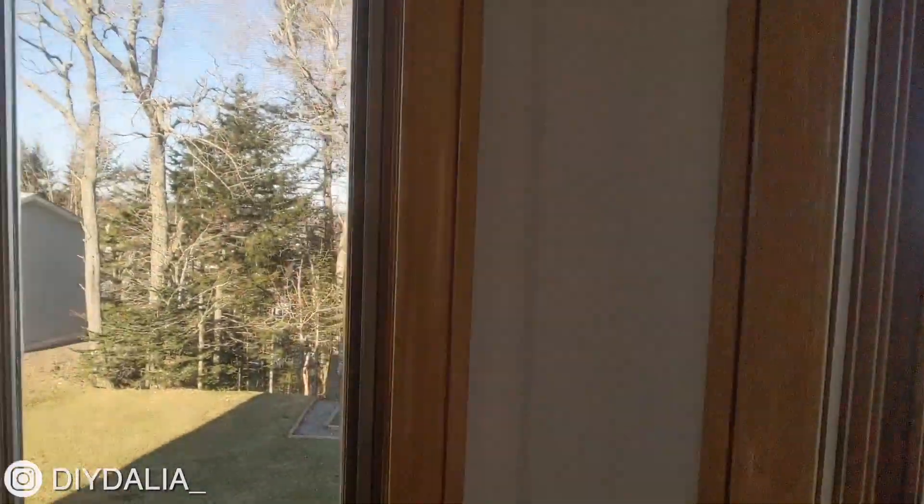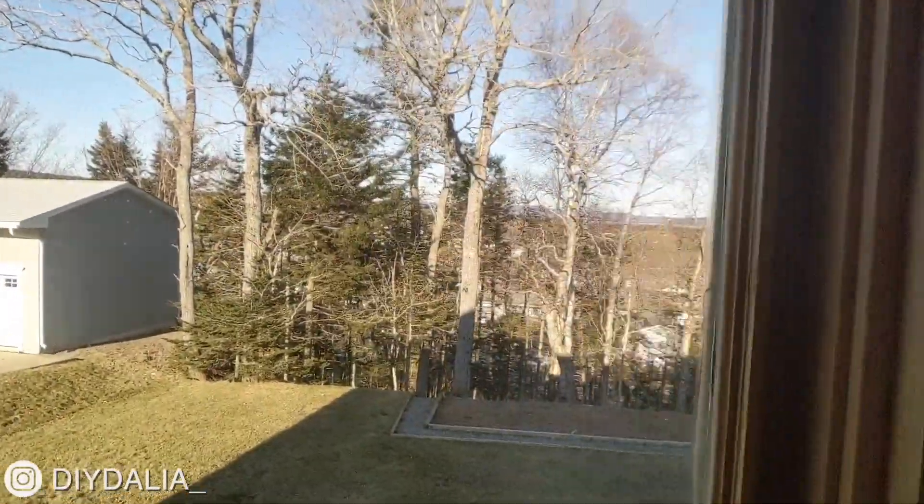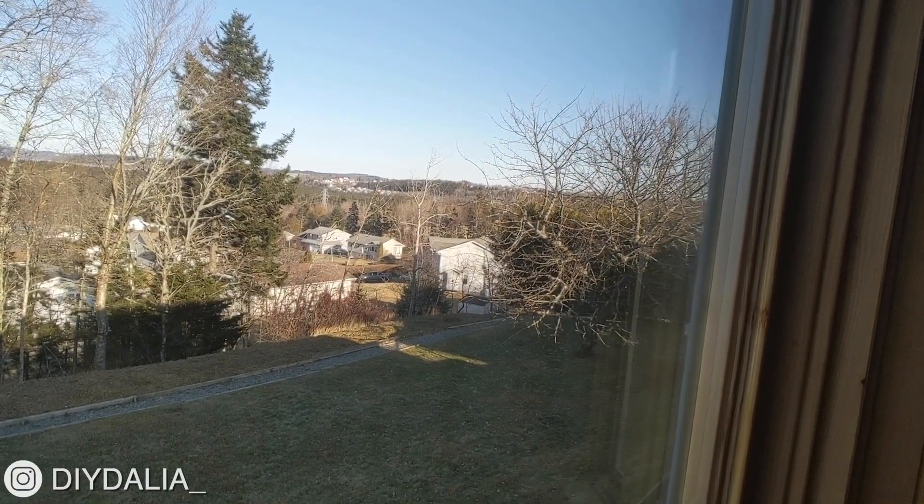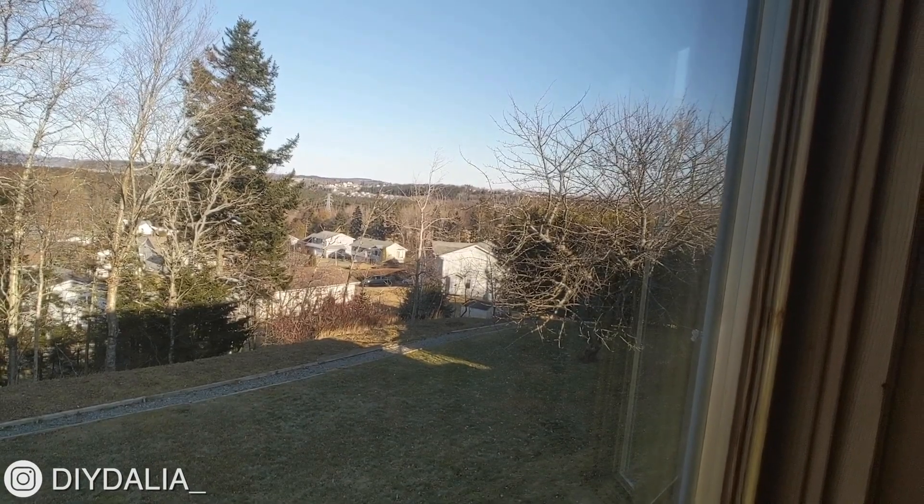Over here is really the main backyard area. My dad has a garden down there, so he'd be gardening. Over on the right side we actually have fruit trees — not sure if you can see that since it's winter, so they're not in bloom.